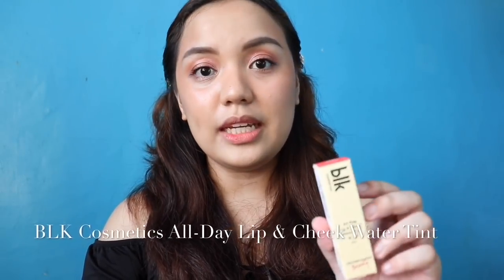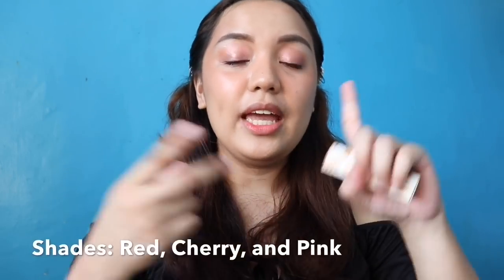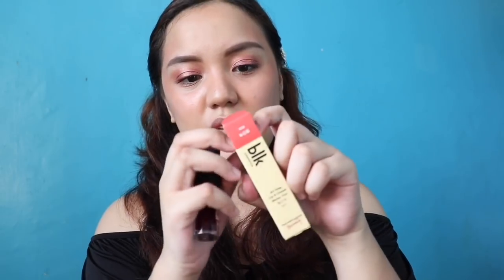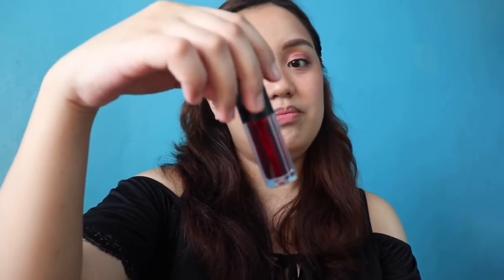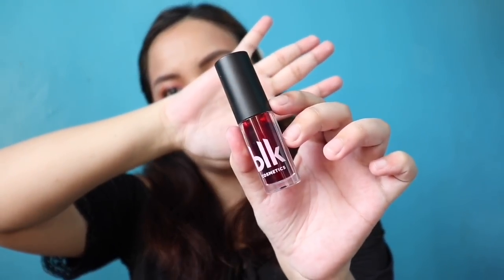The next product is the All Day Lip and Cheek Water Tint. I got the shade Red, but they also have Cherry and Pink, and it retails for P299 each. This one is actually not a new product and the shades are not new either — they just changed the design of the carton, but the component itself is the same. So this is the shade Red.